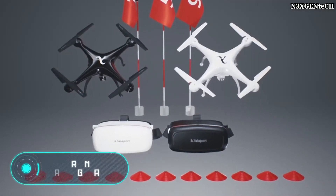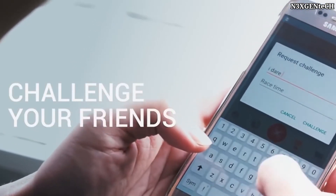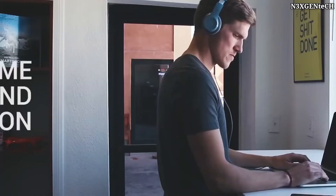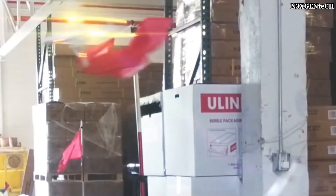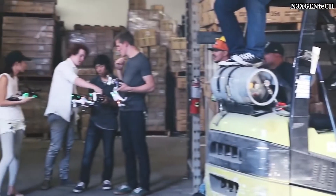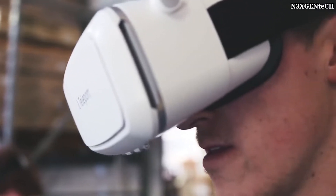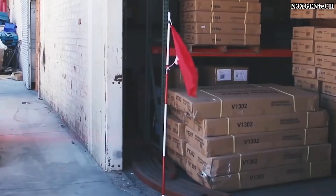Drone Racing Game. To participate in intense high-speed racing, you don't need to buy a car, get your driver's license, and learn to drive quickly. Today, all you need to feel like a driver is to buy the Drone Racing Game for $150 with your friends. For this money, you get two racing drones, two pairs of glasses, and remote controls. Also included are cones and flags to mark the racetrack, a storage bag, and a mobile application.